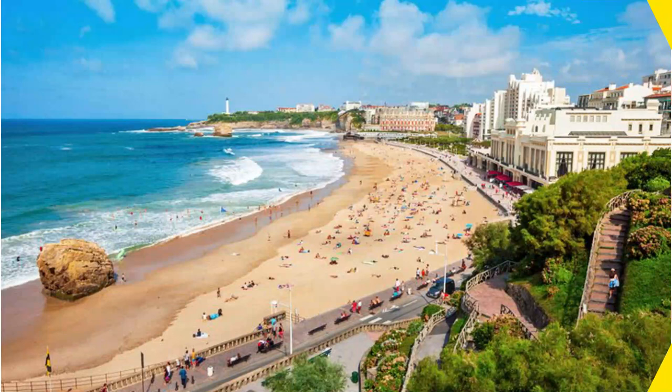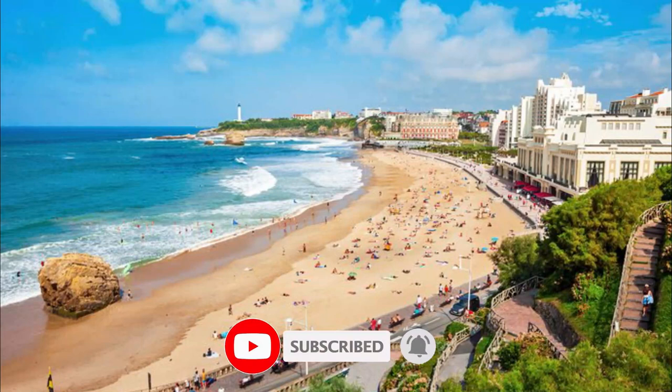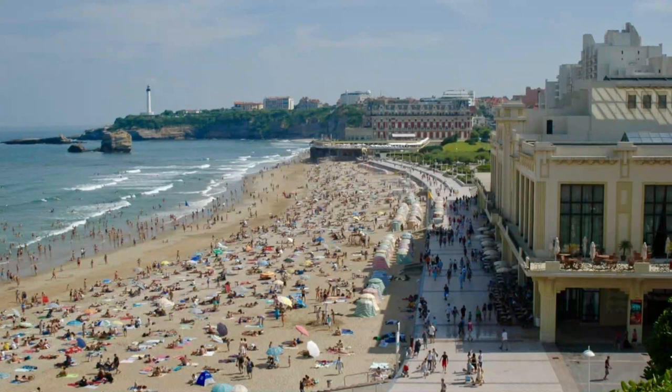1. Grande Plage. Biarritz's most central beach, the Grande Plage has attracted high-society vacationers since the Belle Époque. This wide, sandy beach begins at Bellevue near the Boulevard du General de Gaulle and extends to the Hôtel du Palais.